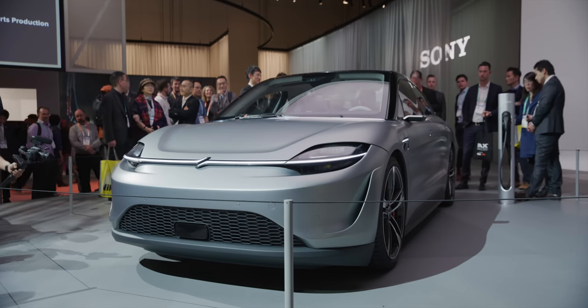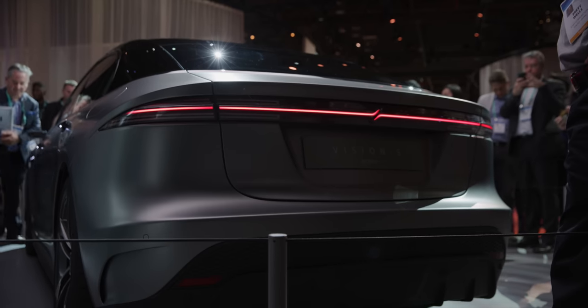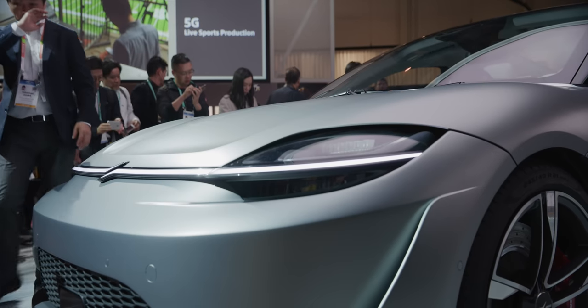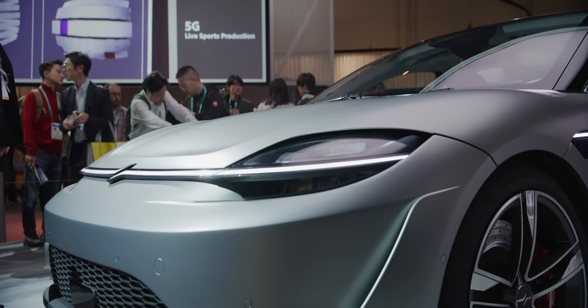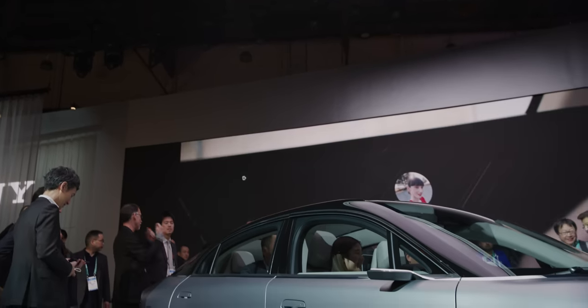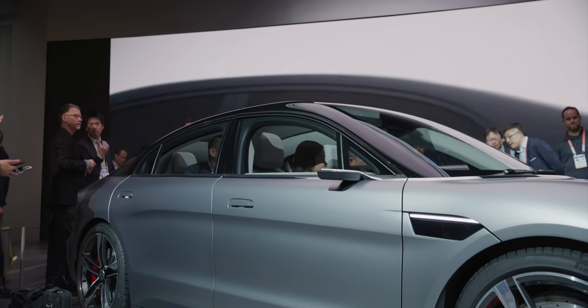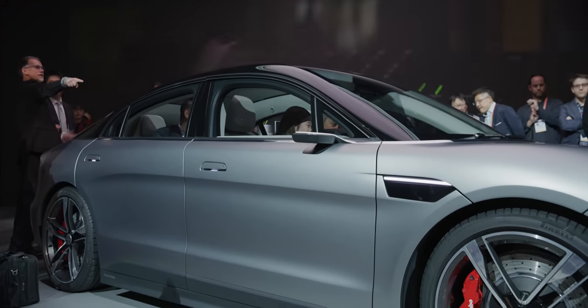Sony had a car in their booth and hot take — I think it looks better than almost every other electric car or any other car out there, and better than a lot of the cars on the streets today. But before we get too excited, no, this is not a car that they plan on shipping or letting real people buy and drive, at least right now. What they've done here really is put together a one-off prototype car that's a demonstration of all the different technologies Sony makes — they feel they're kind of already in the automotive business.